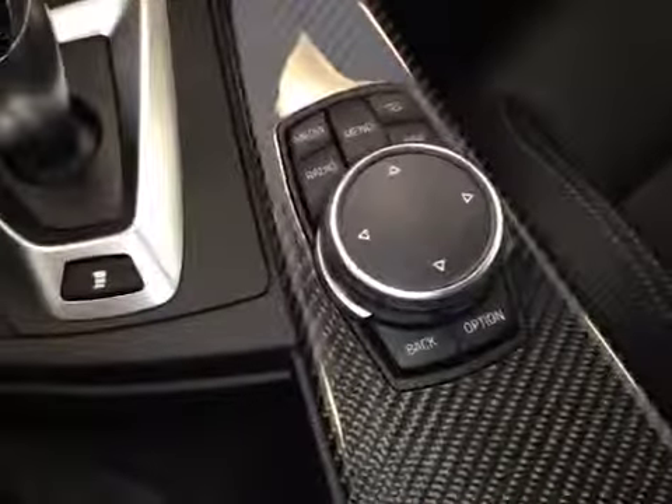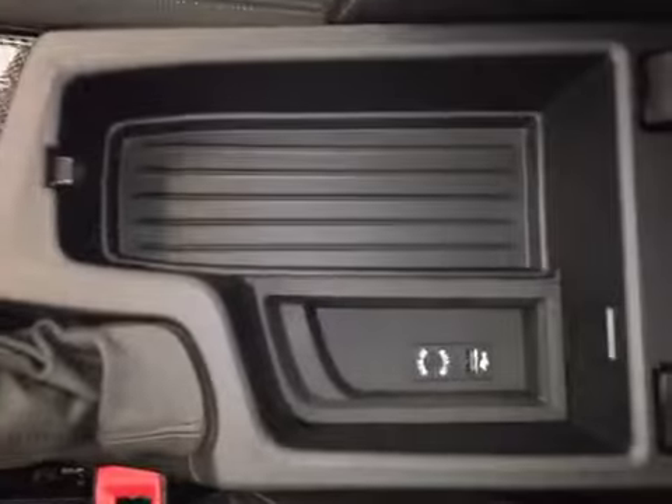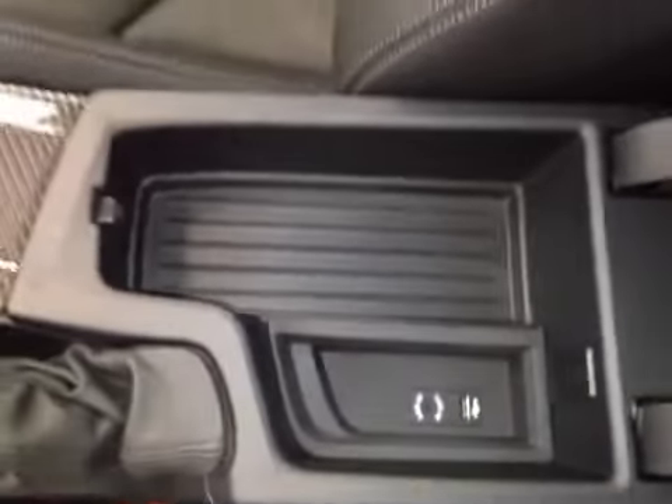We also have parking assist, and here's your iDrive which controls your media, radio, telephone and navigation. Underneath, we have a storage compartment with a USB port and auxiliary port.